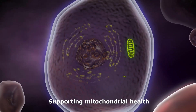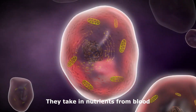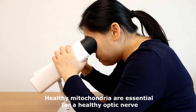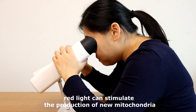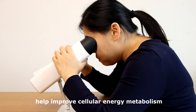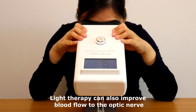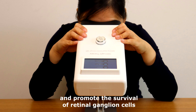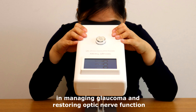Supporting mitochondrial health is also key. Mitochondria are the powerhouses of the human cells. They take in nutrients from blood and create energy-rich molecules for the cell. Healthy mitochondria are essential for a healthy optic nerve. Studies have shown that red light can stimulate the production of new mitochondria, help improve cellular energy metabolism, and overall mitochondrial function. Light therapy can also improve blood flow to the optic nerve, reduce oxidative stress, and promote the survival of retinal ganglion cells. It may have a role in managing glaucoma and restoring optic nerve function.